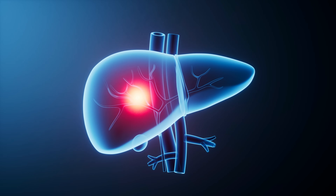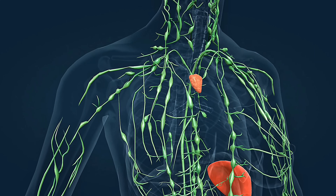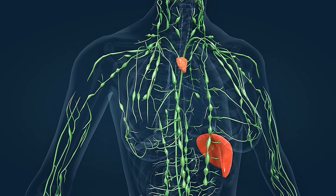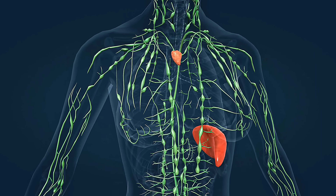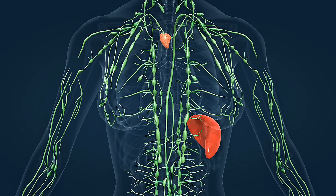Once those particles are back in the bloodstream, they are no longer hidden. Your liver, kidneys, lymphatic system, and skin can help clear them out through bile, urine, or sweat. This is huge because it means sulforaphane offers a way to unlock those long-stuck particles and give your body a second chance to actually remove them.